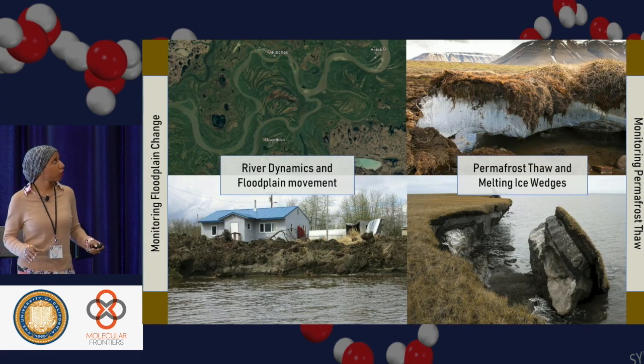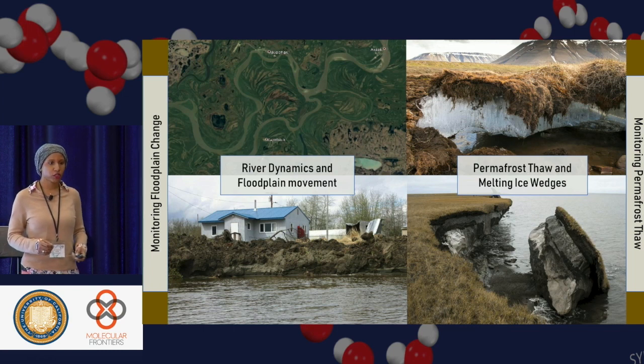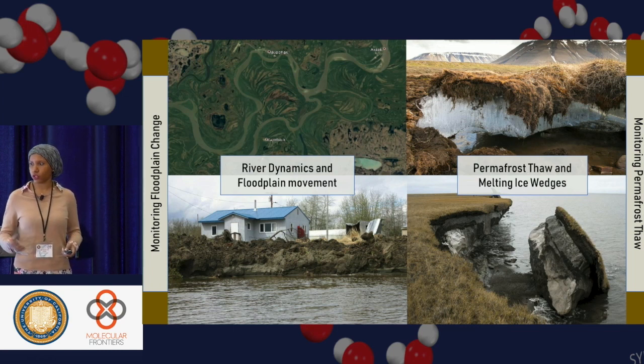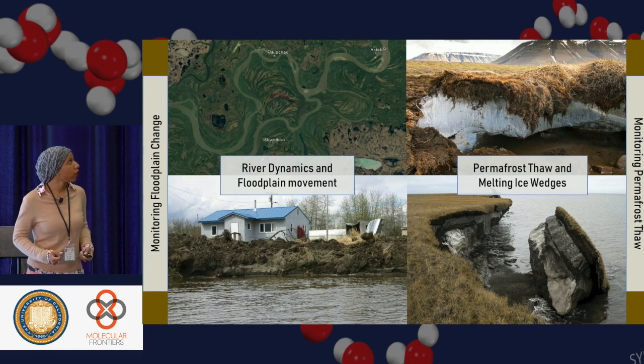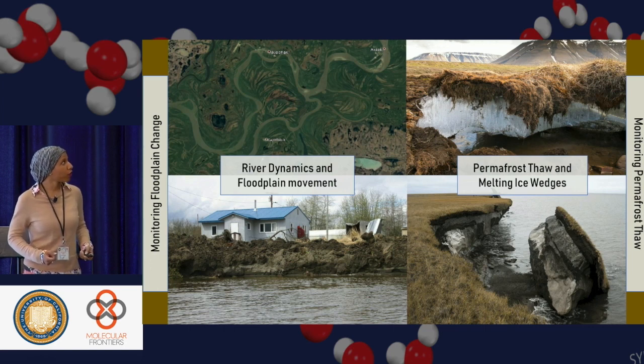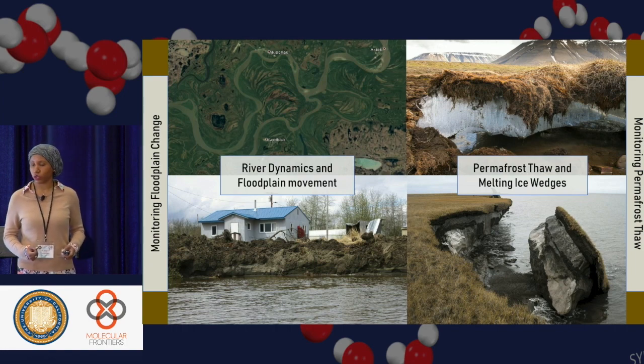I'm also interested in other geomorphologic dynamics, such as monitoring floodplain changes. With changes in water and temperature, floodplains can actually change. We have issues where houses might be falling into the river because the riverbank starts eroding away, as well as permafrost thaw and melting ice wedges. How is the landscape actually changing under a changing climate?